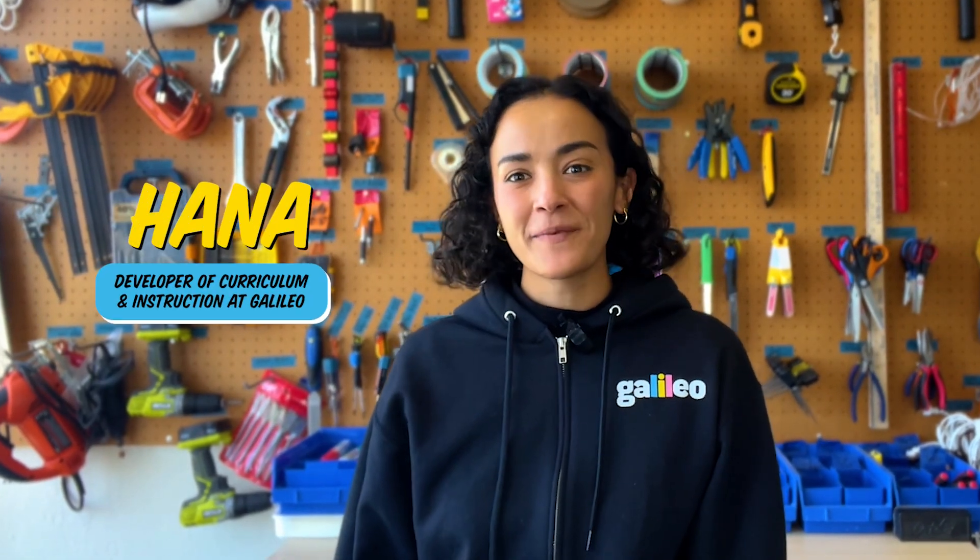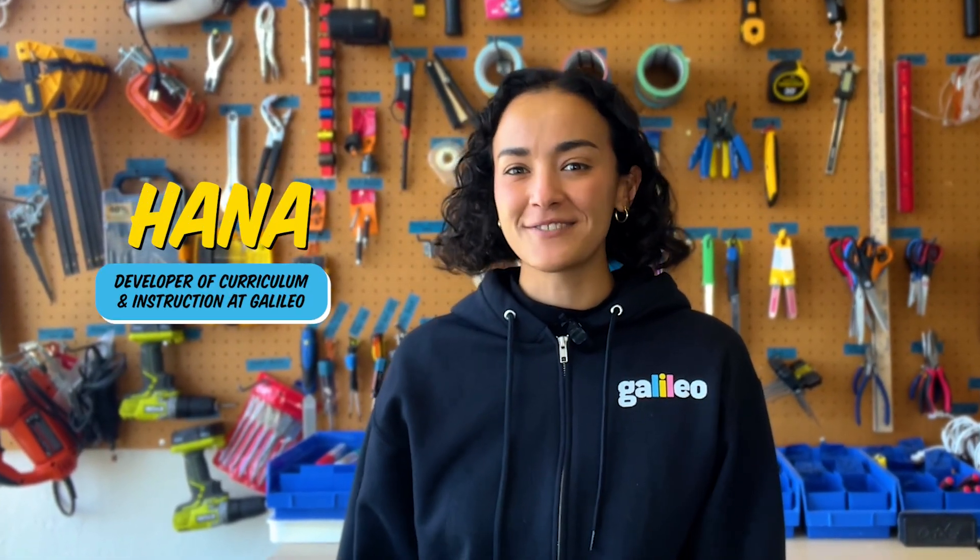Hi, I'm Hannah and I'm a developer on Galileo's curriculum and instruction team. I work year-round to create engaging STEAM projects to inspire your camper all summer long.